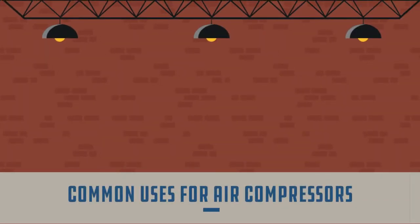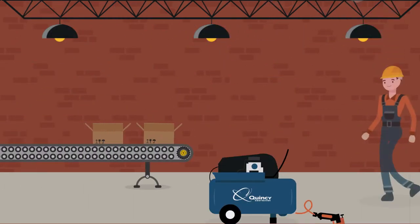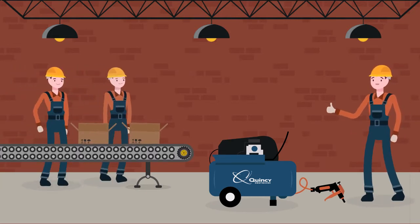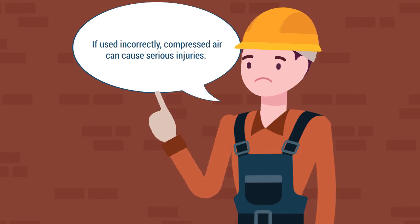Compressed air is most commonly used for cleaning, powering pneumatic tools, transporting, and production services. Particularly in workplace environments, it is important to make sure that anyone who will be around or working with compressed air knows how to handle it safely. If used incorrectly, compressed air can cause serious injuries.